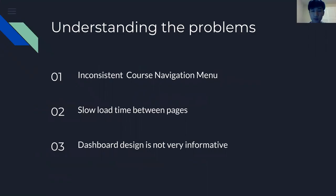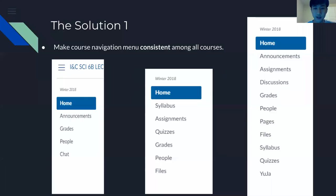Understanding the problems: the first problem is inconsistent course navigation menu — every course has a different course menu. The slow load time between pages is very slow, and the dashboard design is not very informative. With all these different navigation menus, it's not consistent, so it's not very user-friendly.